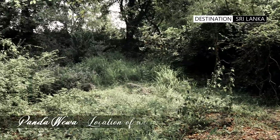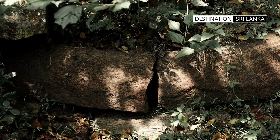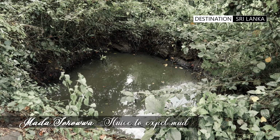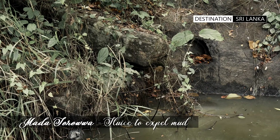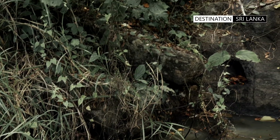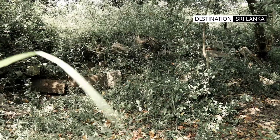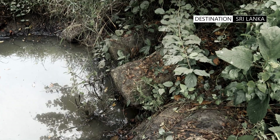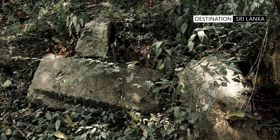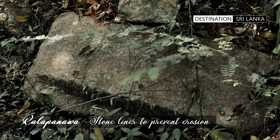A little harder to spot, and what would entail some leg work, is another aspect of the sluices used. The mudasarova or the mud sluice has been installed on the opposite end of the bund. As the name suggests, it was a device installed into the tank bund to remove the mud and silt which accumulates within the reservoir. Some of the ancient stone blocks installed to prevent erosion by the water current on the tank bund can also be observed. These were referred to as Rallapanava.